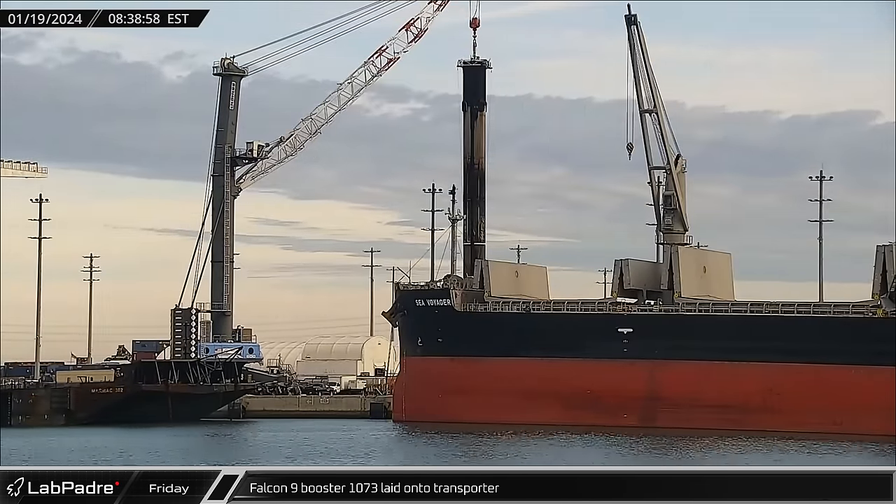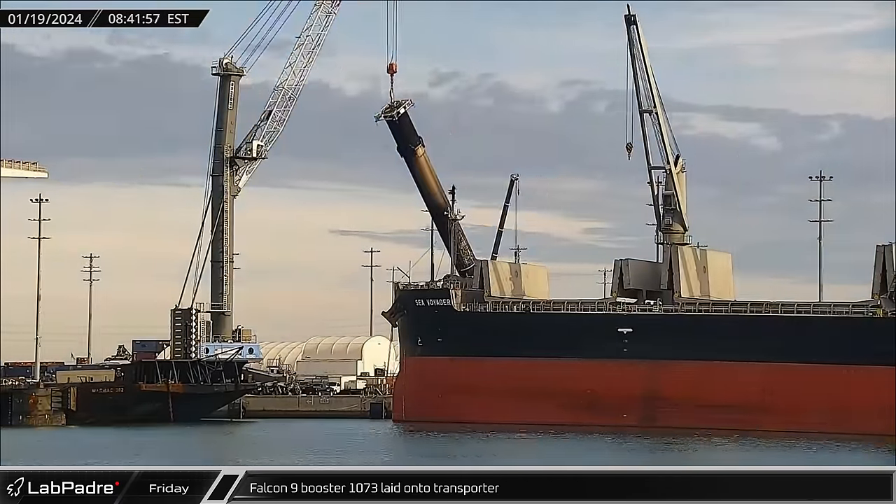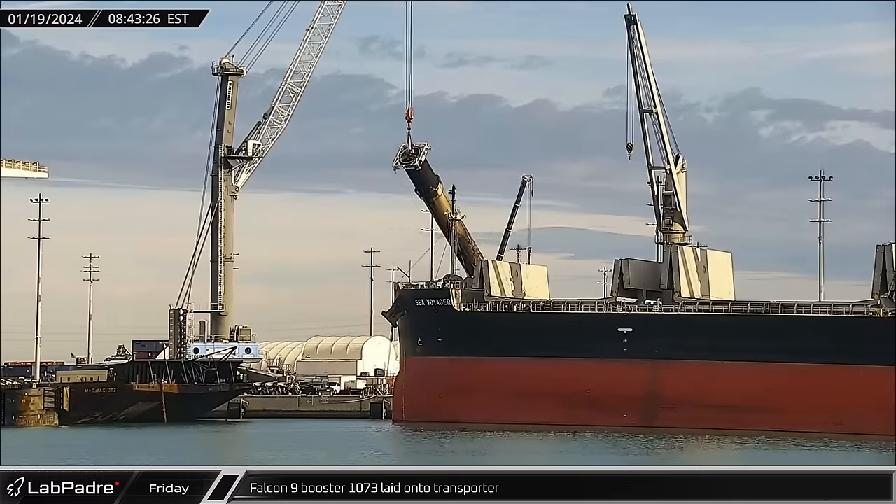Falcon 9 booster 1073 was fully stowed by Friday at the docks and was laid onto the horizontal transporter for its trip to Roberts Road.